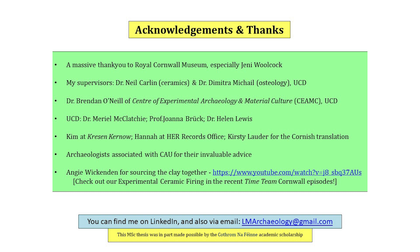A massive thank you to the Royal Cornwall Museum and UCD for all their help in facilitating our ongoing collaborations, especially Jenny Woolcock and Dr Brendan O'Neill. My supervisors, Dr Neil Carlin and Dr Dimitra McHale, and Dr Brendan O'Neill of CMAC, the Centre of Experimental Archaeology and Material Culture.